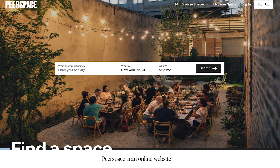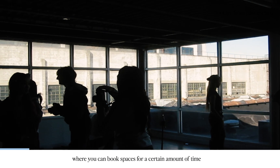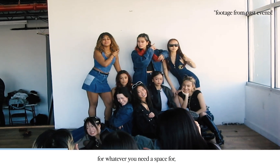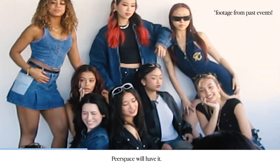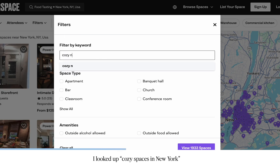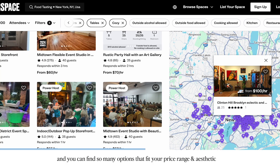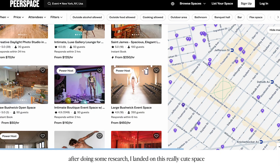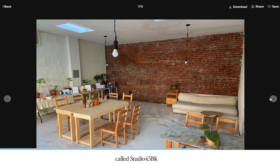That brings us to the sponsor of this video. Peerspace is an online website where you can book spaces for a certain amount of time to throw events or run photo shoots — for whatever you need a space for, Peerspace will have it. Go online, look up exactly what you're looking for. I looked up cozy spaces in New York and you can find so many options that fit your price range and aesthetic. After doing some research, I landed on this really cute space called Studio 45BK.